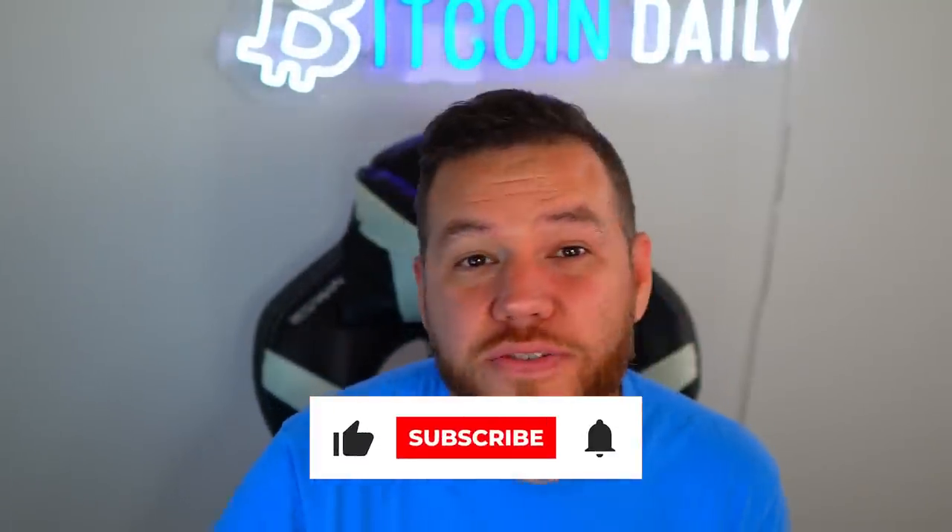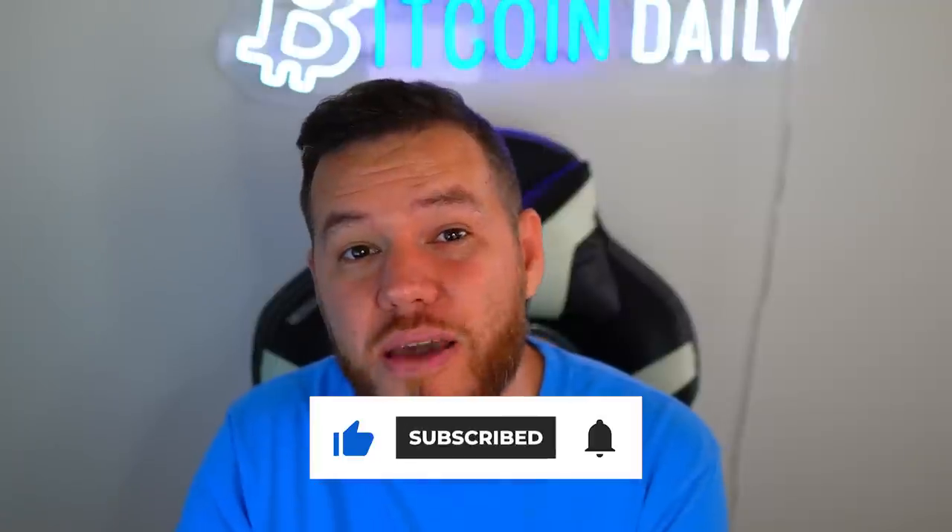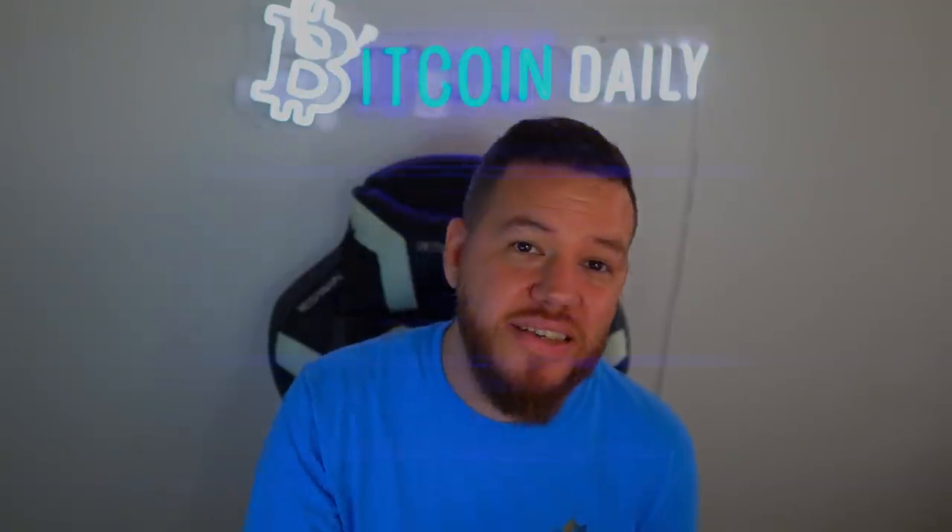If you stayed to the end of this video, in the comments write hashtag 'team watched till the end' — just like the winning comment — and on our next StepN video we will once again pick a winner from the comments and give you 100 GST. Thank you guys for tuning in, make sure to smash the like button and subscribe. I'll catch you on the next one — peace and love.